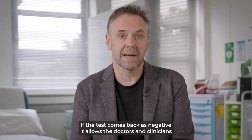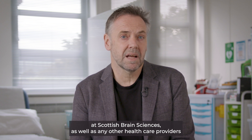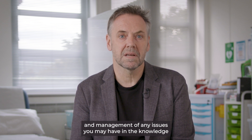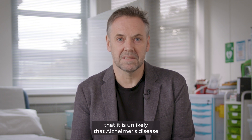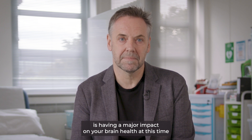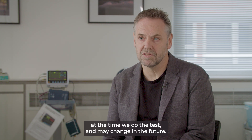So if the test comes back as negative, it allows the doctors and clinicians at Scottish Brain Sciences, as well as any other healthcare providers you may be seeing, to move forward with assessment and management of any issues in the knowledge that it is unlikely that Alzheimer's disease is having a major impact on your brain health at this time. These tests are only able to give us a picture of your brain at the time we do the test, and the test results may change in the future.